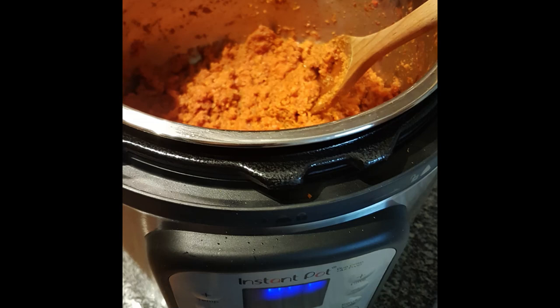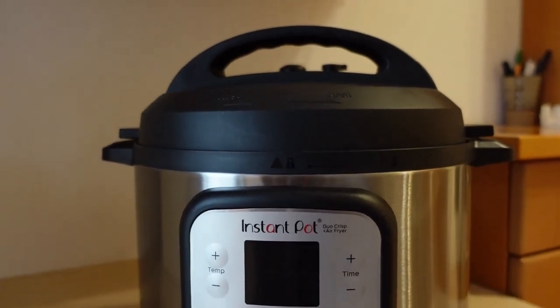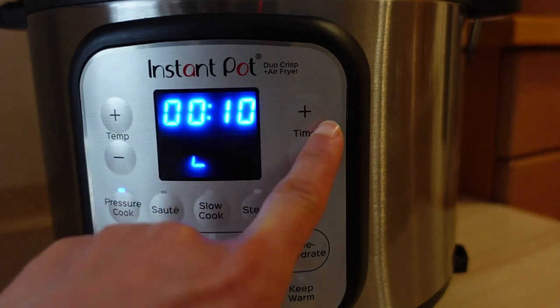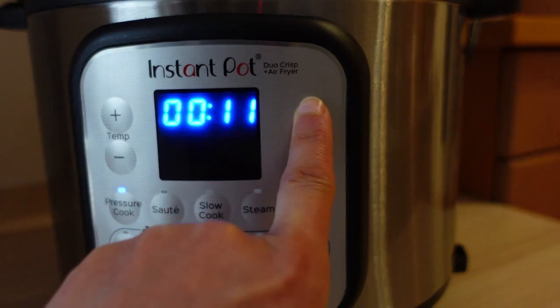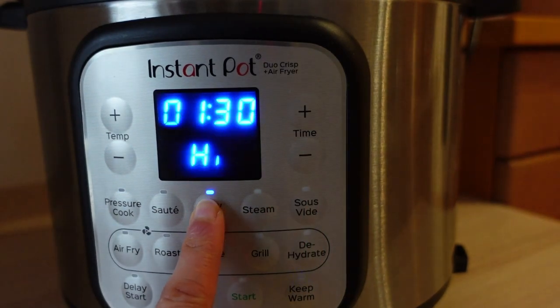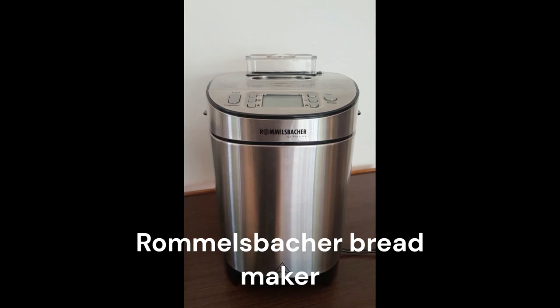Slow cooking helps in preserving more nutrients than other cooking methods due to low heat. Another advantage of using an Instant Pot is that it uses much less energy than an electric oven. It does have an onboarding curve though — you do need to spend some time to get used to it. There is an official Instant Brands app which comes in handy for finding recipes and the right settings to use while cooking.